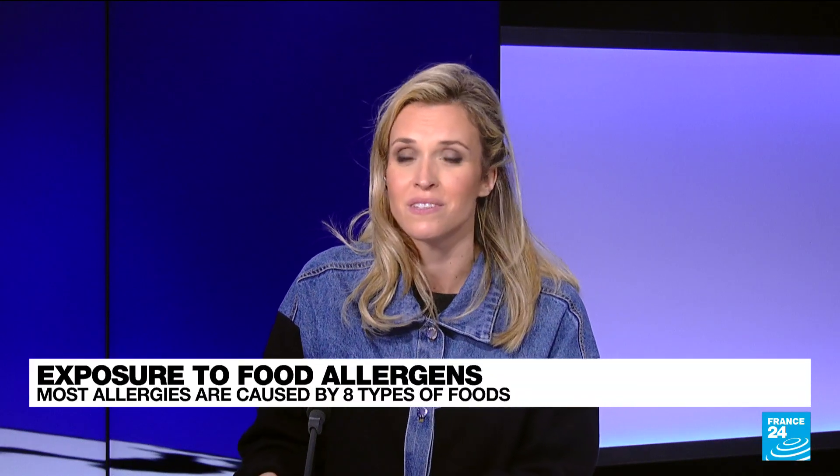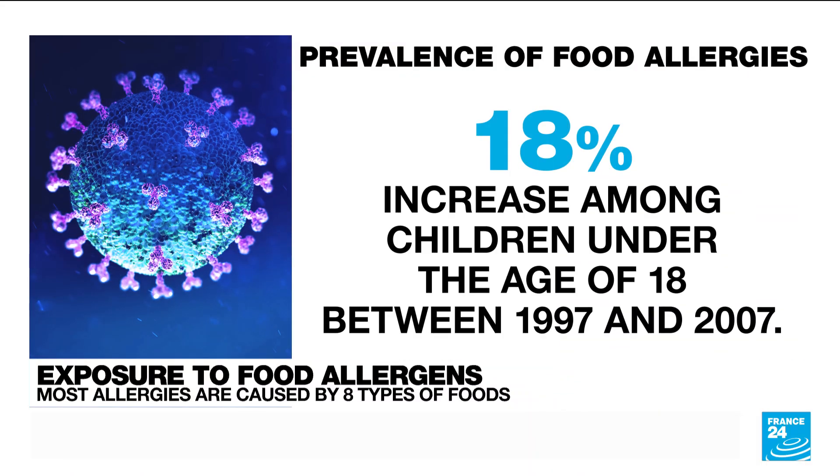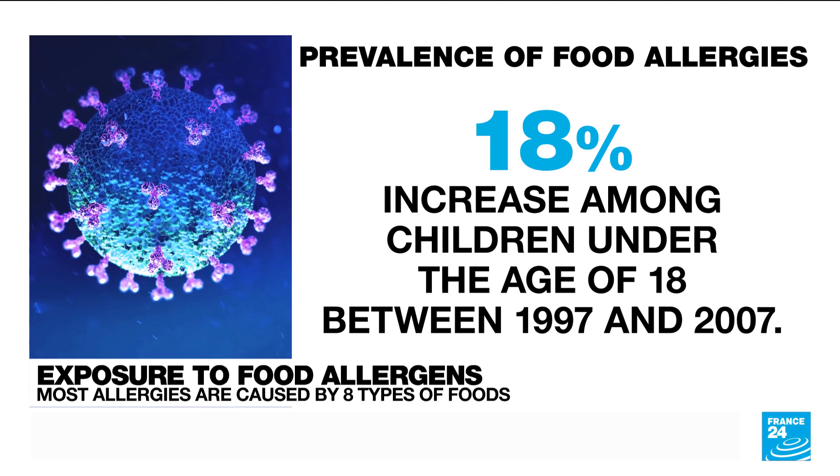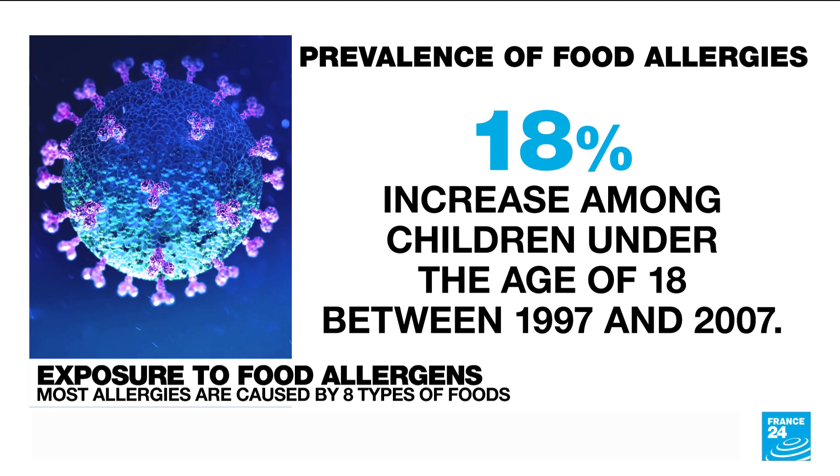It does seem that there is an increase in the number of people who develop food allergies, and that is actually true. According to a report by the CDC in the United States, there was an 18% increase in the prevalence of allergies in children under the age of 18 between 1997 and 2007. Today, food allergies affect about 8% of adults and 10% of kids.